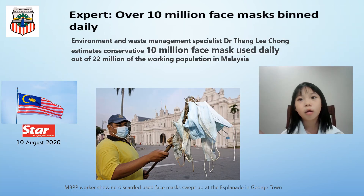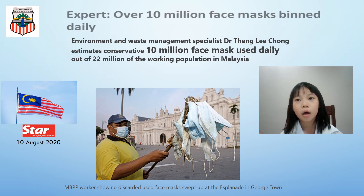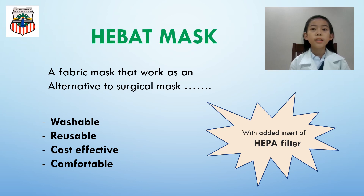Adding in caregivers and COVID-19 patients increases this demand by roughly 12 million per day — and this has not included the general population that also requires surgical mask usage. How about in Malaysia? Dr. Tung Lee Chong, an Environment Waste Management Specialist, estimates a conservative 10 million masks used daily out of the 22 million workforce.